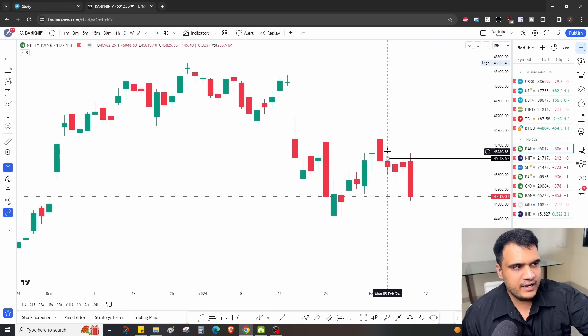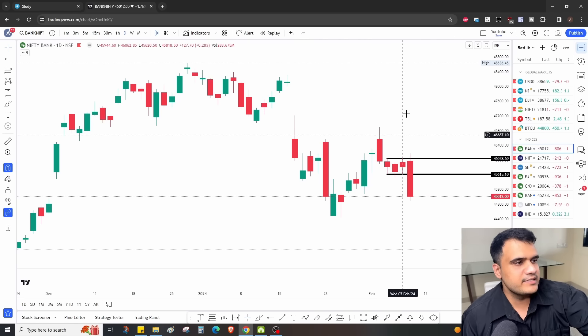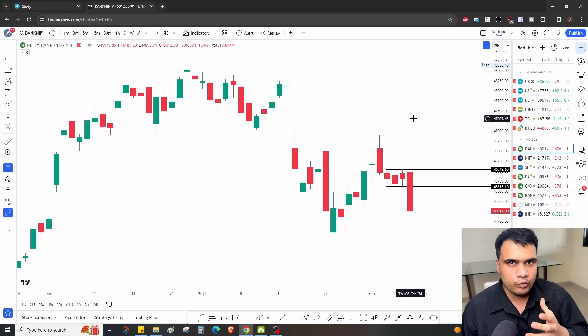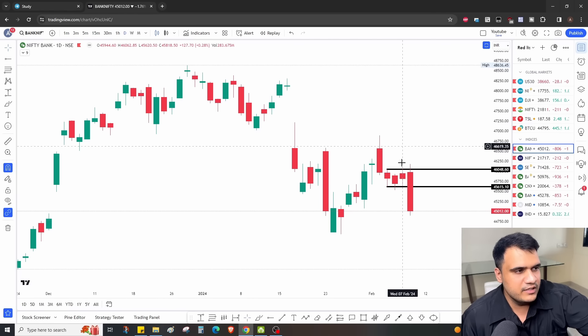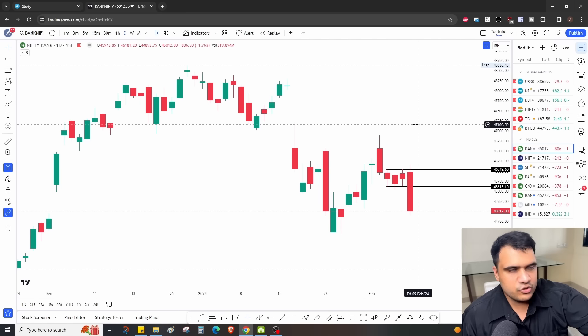Yesterday I told you that Bank Nifty was in a very small range. When I told you about the RBI policy, the first point is that the volatility is very high — that's the first indication that I knew a move would come. The second indication was that the small range is a setup for a breakout or breakdown, which I told you about on the 15-minute chart. The market went exactly as planned, and we ended up making good profits.